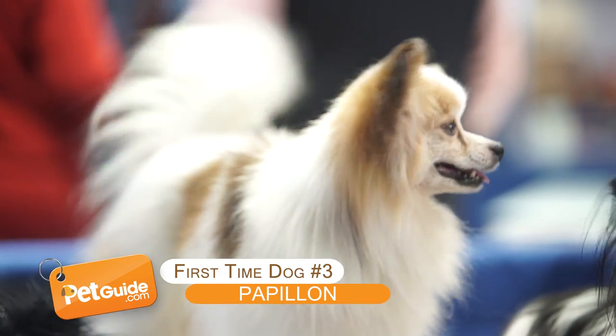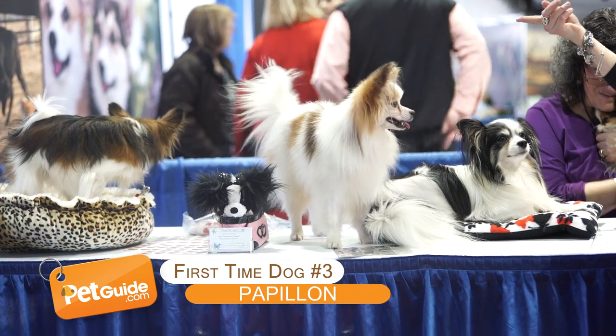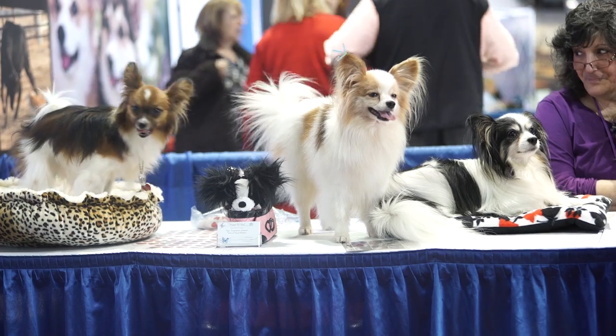Papillon. He's cute and he's cuddly and he's easy to train, so the Papillon is a great dog for first-time owners.